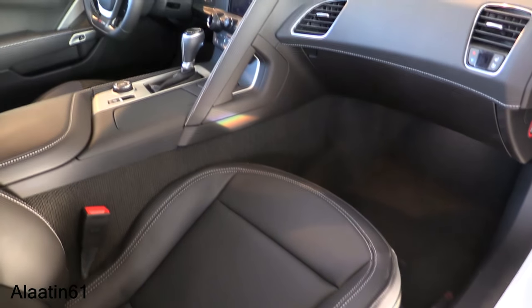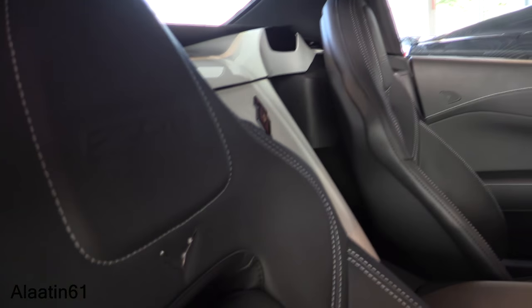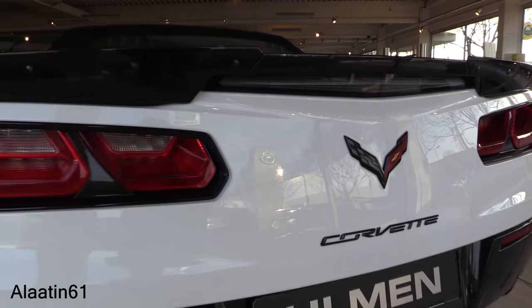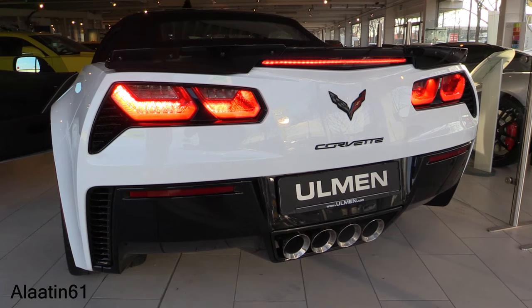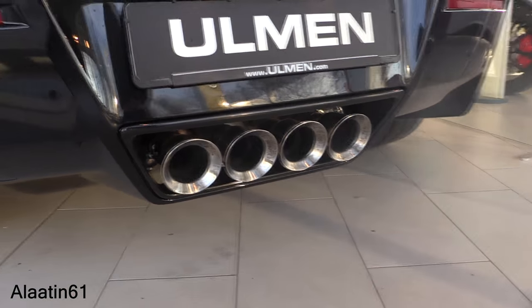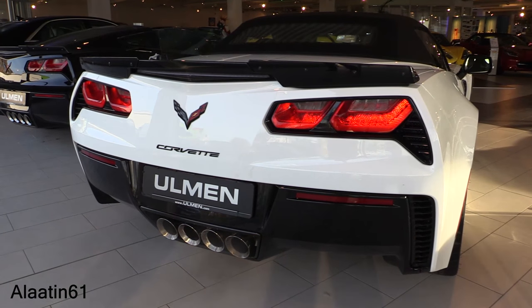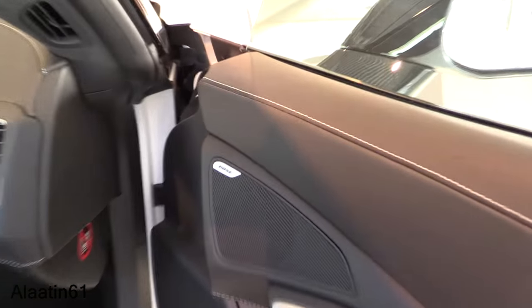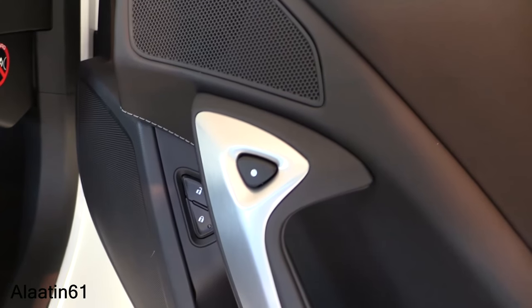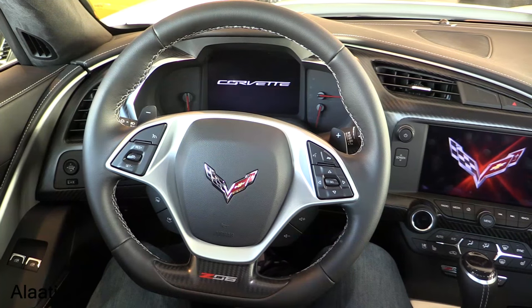Beautiful four exhaust outlets with a great sound. Leather interior. Z06 logo and Corvette logo throughout. Everything is wrapped in leather — door panels, dash. It has the Bose sound system. Flat bottom steering wheel. Carbon fiber accents. LCD screen and touchscreen navigation.